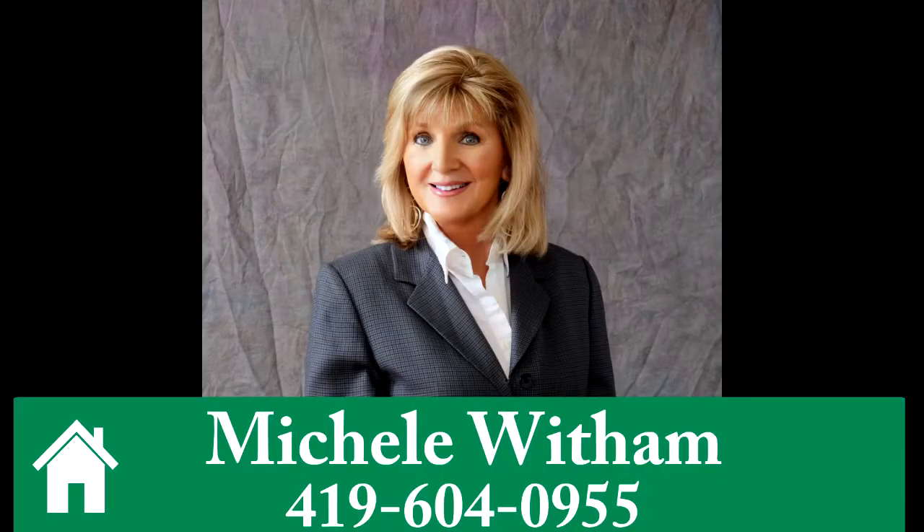To find out more or to schedule a tour, call Michelle Witham at 419-604-0955.